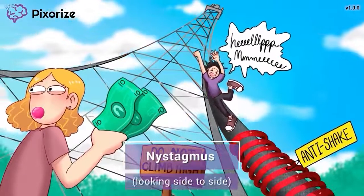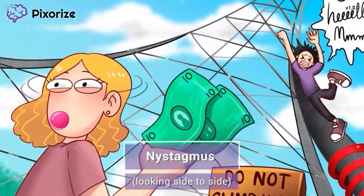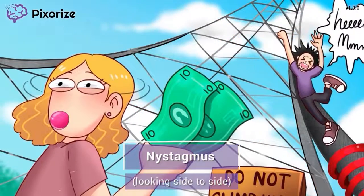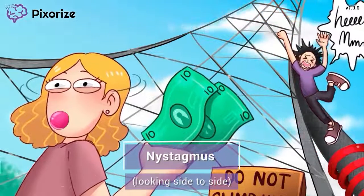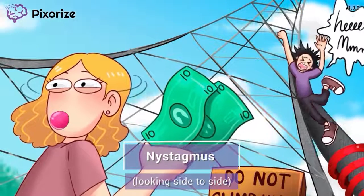The girl is starting to get nervous — maybe breaking the rules wasn't such a good idea after all. She's looking side to side to keep a lookout for the authorities. The way she is moving her eyes side to side is similar to nystagmus, a condition where the eyes make repetitive, uncontrolled movements side to side. This may be a pretty subtle symptom in patients, so as the nurse, keep a close eye on their eyes.